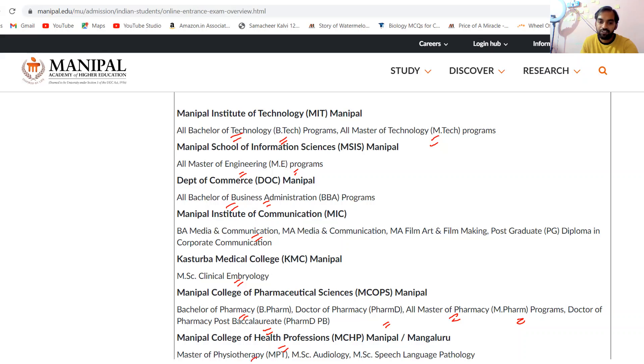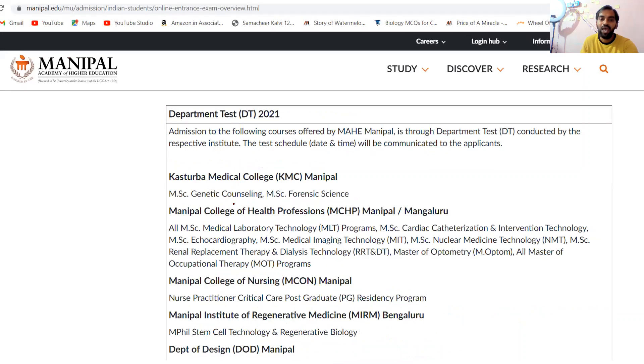That's the Master of Physiotherapy, MSc Audiology, MSc Speech Language Pathology. The Departmental Test includes M.Phil Genetic Counseling, MSc Forensic Science, MSc Medical Laboratory Technology, and many courses. Then Nurse Practitioner Critical Care, Post-Graduate Residency Program, M.Phil STEM Center Technology, and Regenerative Biology.